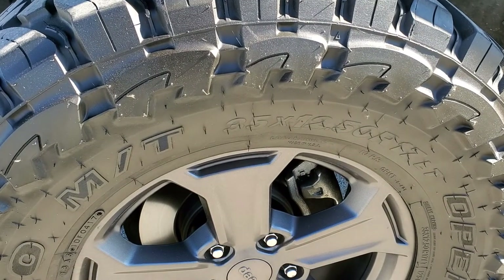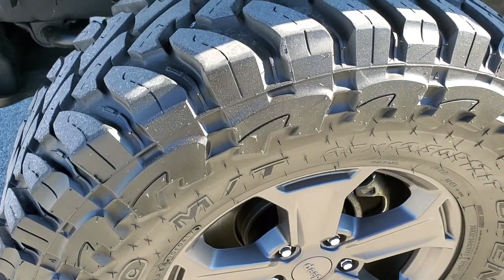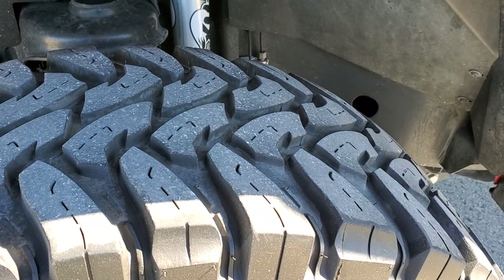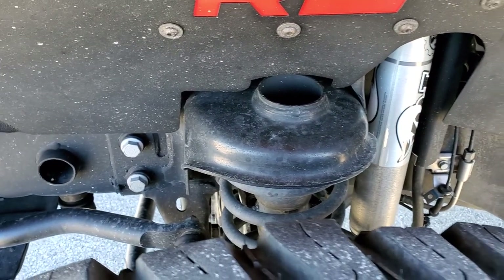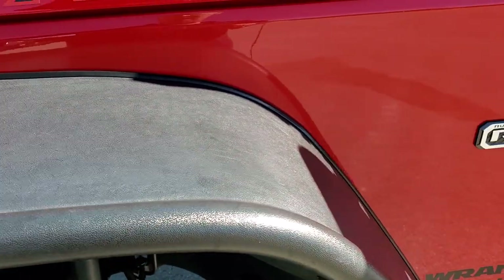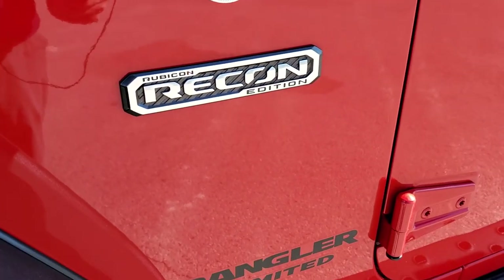It comes with the granite crystal alloy rims — no scuffs or scrapes on them. It has open country Toyo MT 35 by 12 and a half R17 LT tires with about 50 to 60 percent of the tread left on the front. Frame and underbody is in nice shape. It has some rough country fender guards and bushwhacker aftermarket fenders. You get the Rubicon Recon edition badge and trail rated badge there.